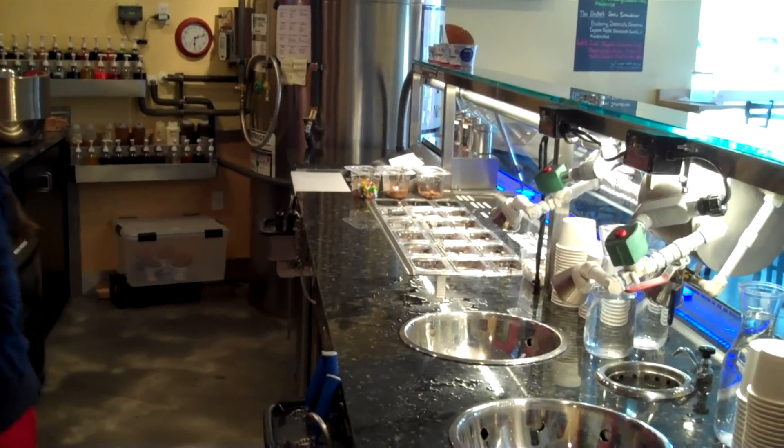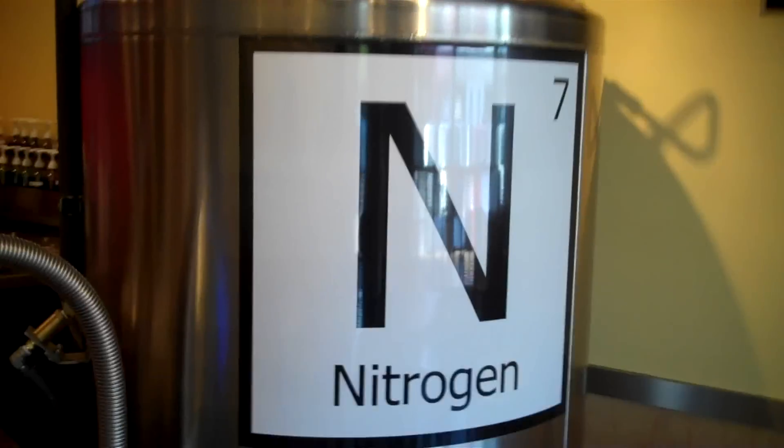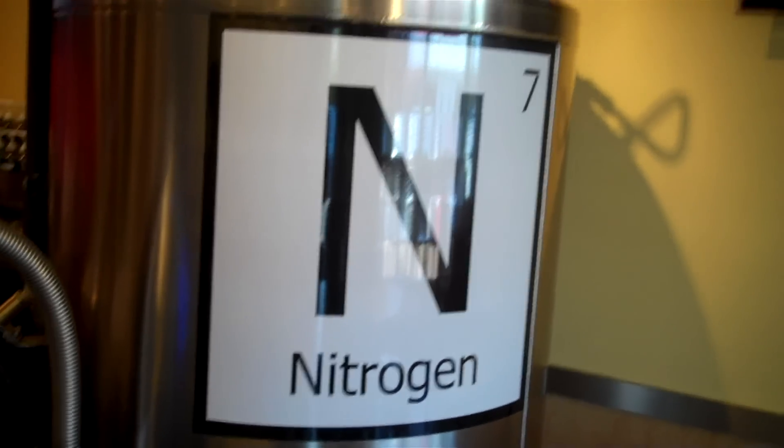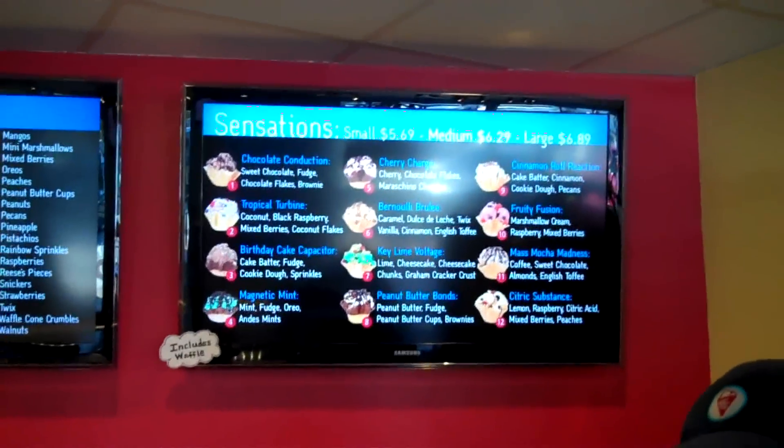Then we're gonna flash freeze it with liquid nitrogen. For some customers it can be overwhelming with all the decisions, so we have our associations board and our employee favorites board to help with ideas. Everything is included in the prices listed above.